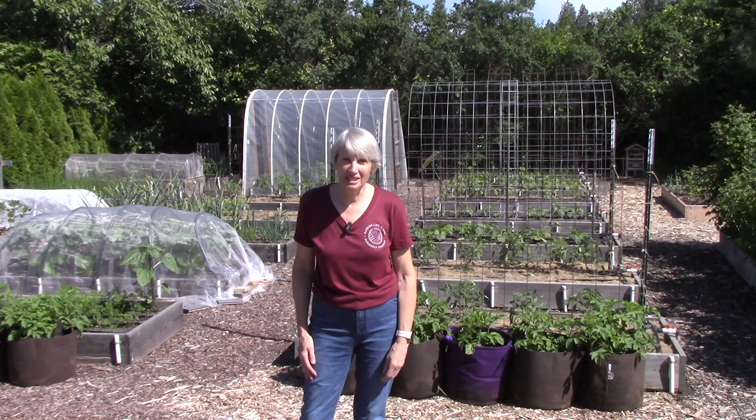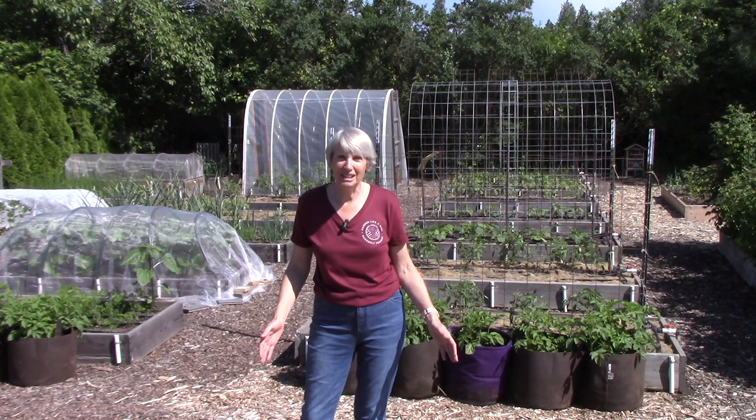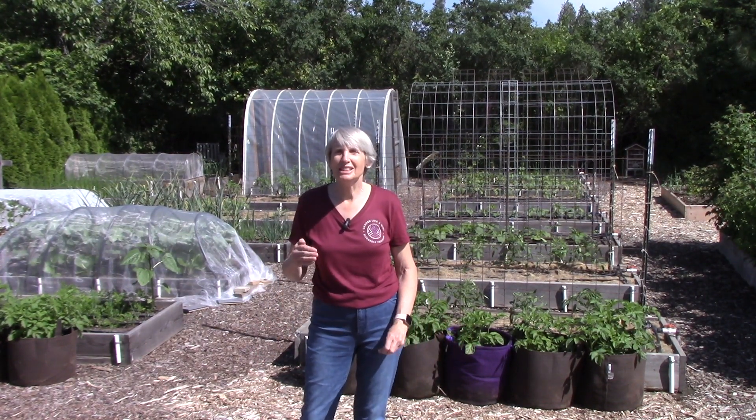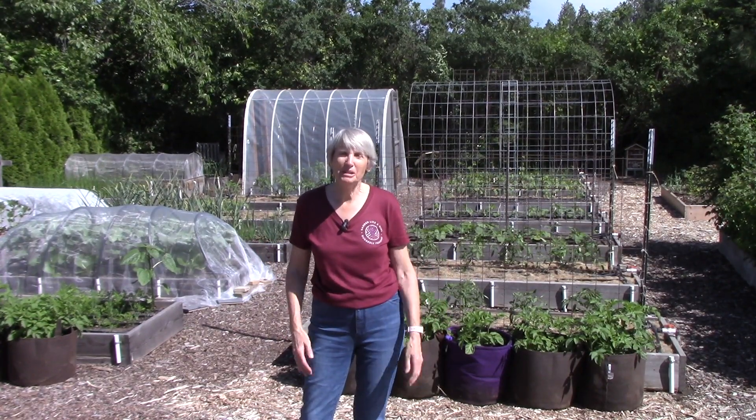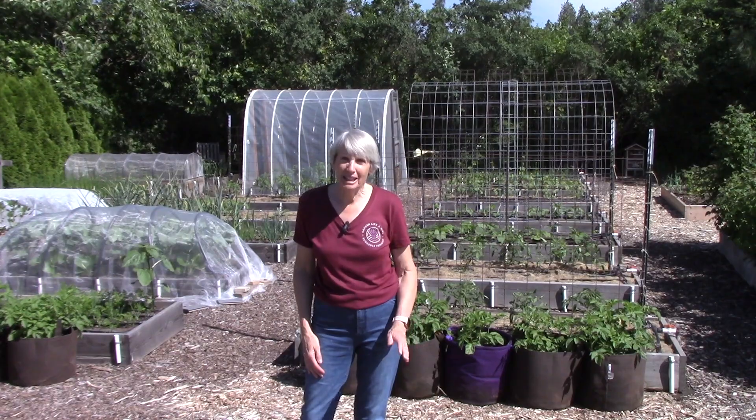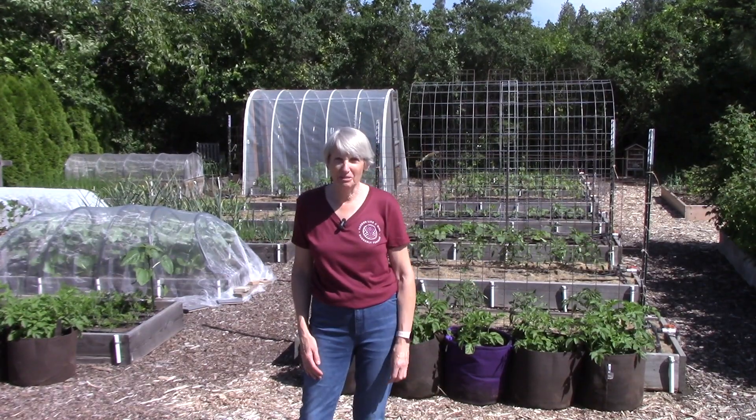Hi everybody, I'm Susan Mulvihill. Welcome back to my vegetable garden. I have been shooting videos recently in other parts of our landscape, so it's nice to finally welcome you back and give you an update on how everything is growing so far.